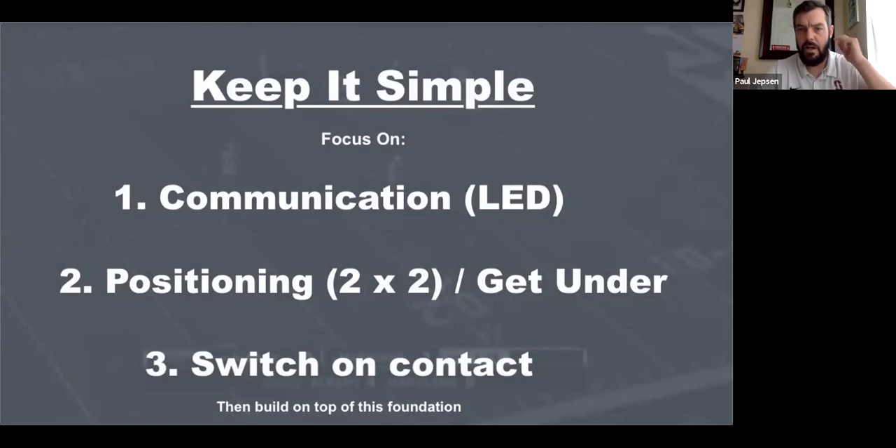So to summarize, keep it simple. Focus on communicating loudly, early, and decisively. Focus on your positioning — two and two. And focus on switching on contact. Communication, positioning, and switching on contact — those three things should be the base of your pick defense. From there you can start to add in the chip hedge, doubles, early switches, and things of that nature. Keep a foundation first and then build on top of it.